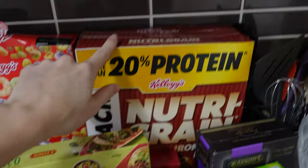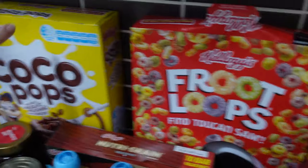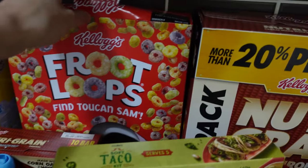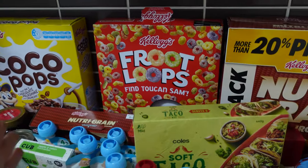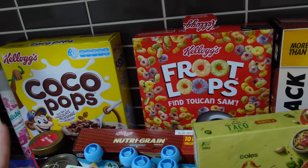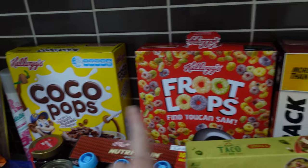The different cereals I bought instead of just the Milo chocolate cereal are Nutri-Grain, Froot Loops, and Coco Pops. I know they're not the healthiest, but the kids generally skip breakfast when they're getting bored of the chocolate cereal, so I wanted to give them a bit of variety to encourage them to eat at least something in the morning. I'm not sure why this one is open but I'll make sure the bag inside is sealed.